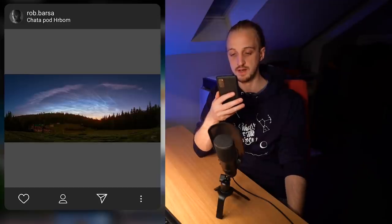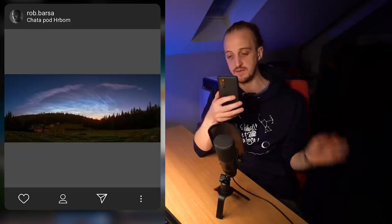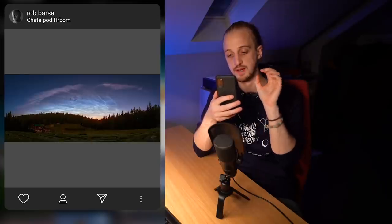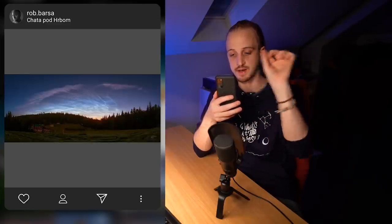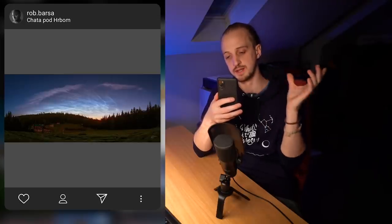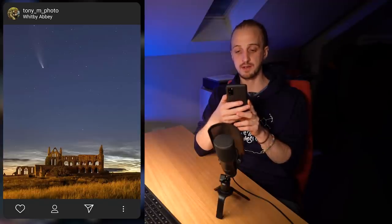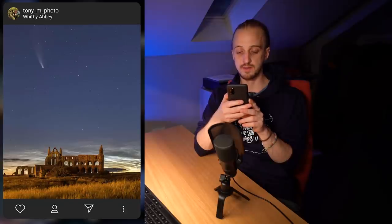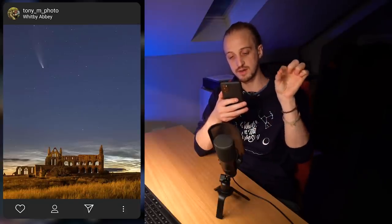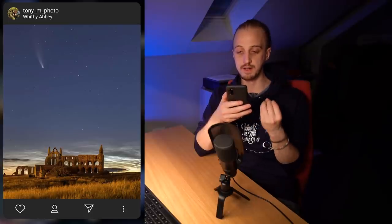Last month I asked you to photograph Noctilucent clouds and tag them with the hashtag WITTENS. In third place is a lovely panorama from Rob Barsa of a strong Noctilucent cloud display, including the rare red canopy that sometimes appears on strong NLC displays — really gorgeous, and well worth viewing in full detail on his page. In second place is an image of Noctilucent clouds behind Whitby Abbey with Comet Neowise also in the sky, with NLCs visible through the window frames of the derelict abbey and gorgeous twilight colours — well done to Tony.